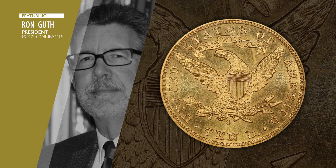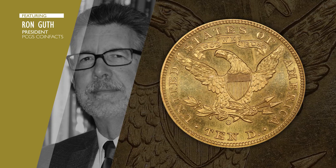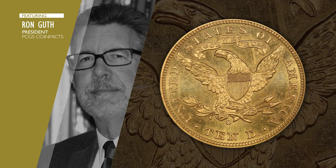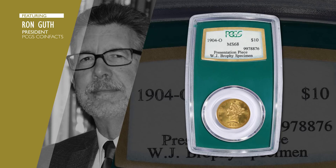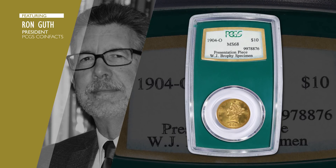Specimen coins by themselves are very rare. They're usually made for a specific purpose. In this case we know what that purpose is because of a little note — a handwritten note that was written by Mr. Brophy, who was the chief coiner at the time. He put the coin in a little envelope that says this was the first gold coin struck in New Orleans in 1904.